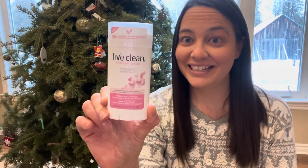I got a really cute pink loofah. Some Live Clean deodorant — I like that this is free of aluminum and parabens, so I was happy to see this in my stocking.